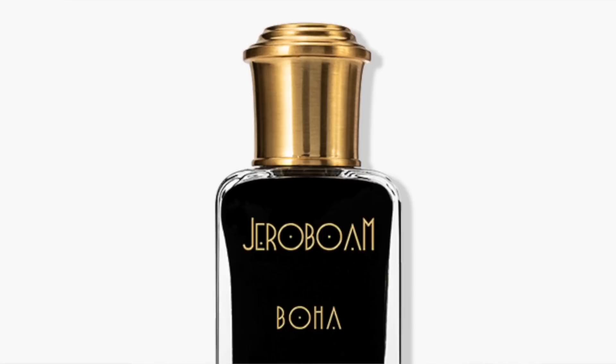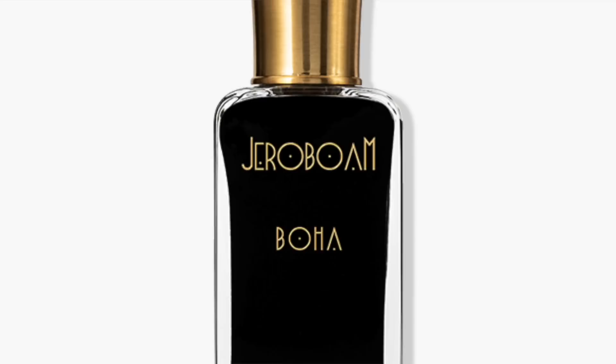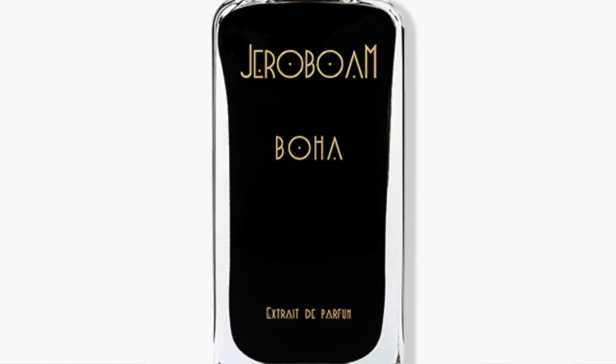At number 10 is BOHA, launched in 2018. This is definitely the most overtly floral fragrance in the collection — it has a major floral presence. It also features green apples again, and it's clean, musky, with an ozonic watery effect. It goes powdery from the violet leaves and gets lightly fruity as well. It's very fresh, floral, musky, and ozonic — really a great fragrance. I prefer the other fragrances slightly more, but BOHA is still very enjoyable at number 10.